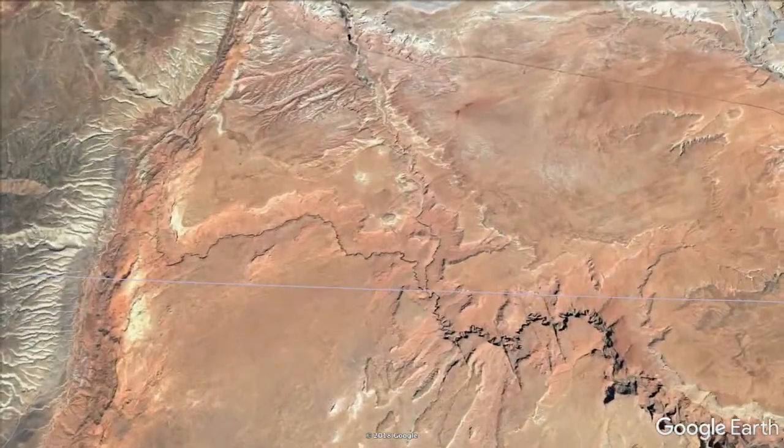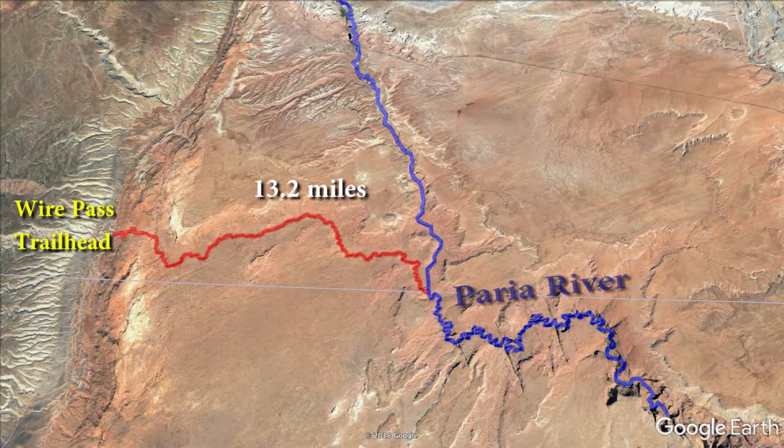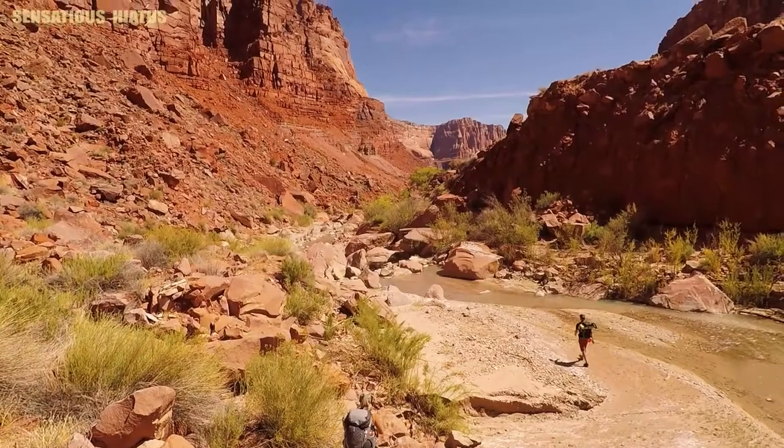The first leg of the hike is a rocky and sandy 13.2 miles from the Wire Pass Trailhead to the confluence of Buckskin Gulch and the Perea River. This can make for a long first day since there's no camping allowed within Buckskin Gulch, but this is honestly one of the most beautiful hikes I've ever been on.